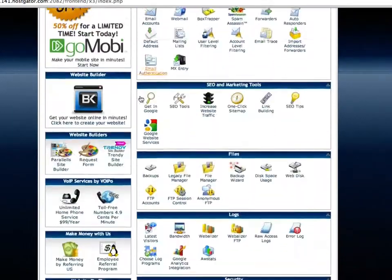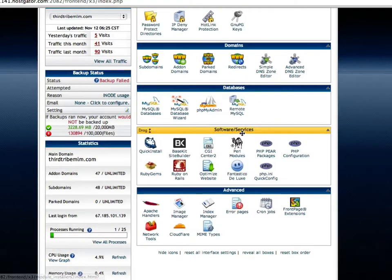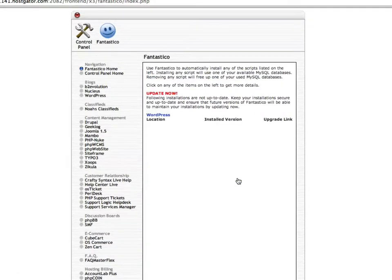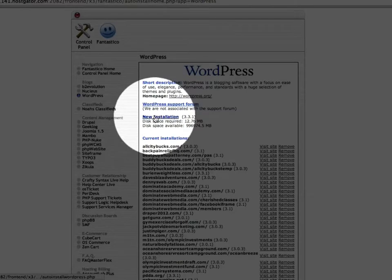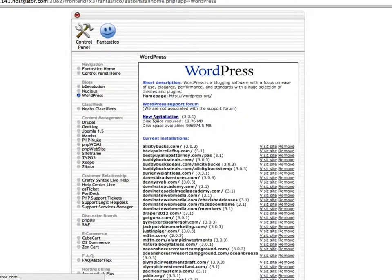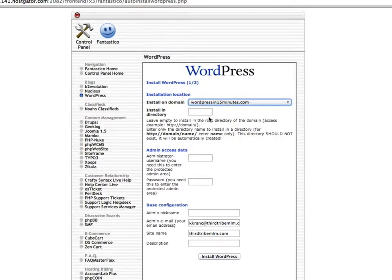Now we need to add WordPress. Scroll all the way down the cPanel and find 'Fantastico Deluxe' under Software/Services — it's the little smiley face icon. Click on that. Don't get nervous, there's a lot going on but all you do is scroll down and click on WordPress. Click 'New Installation.' I'm going to install this on wordpressin15minutes.com — choose the domain from the list. Leave the directory blank; we're not installing on a subdomain.